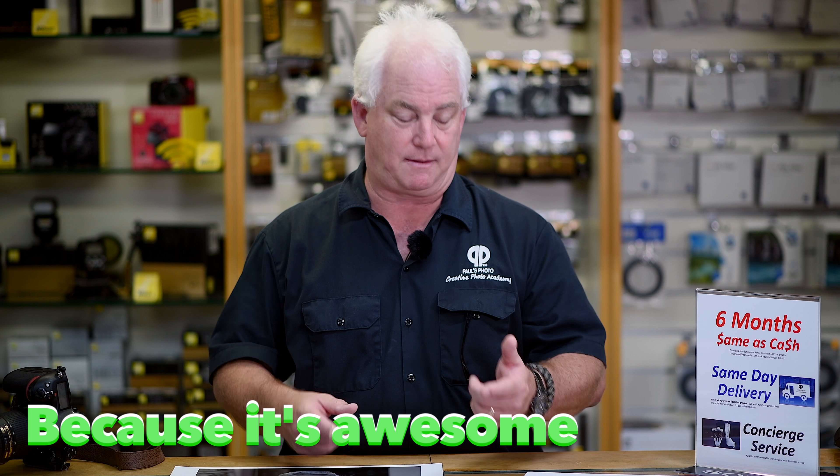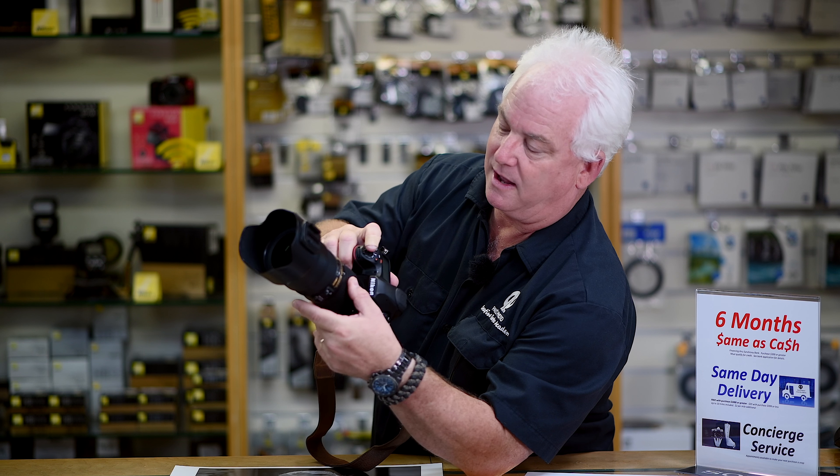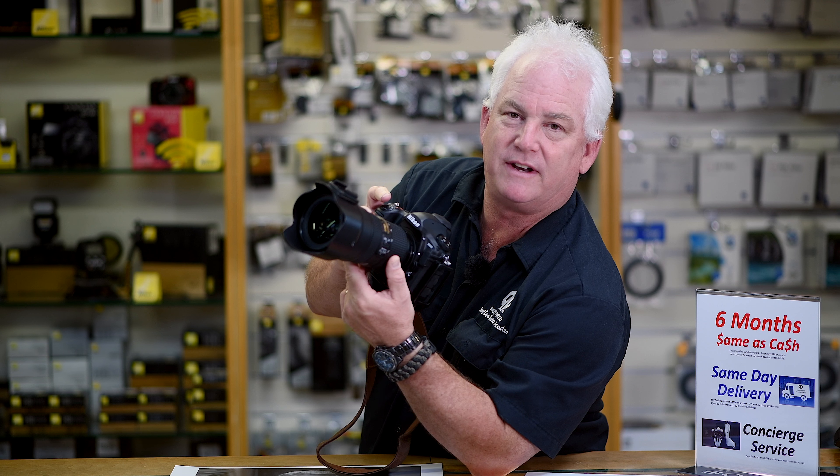Why is the 24-70 the lens I use most of the time? Number one, it gives me a wide-angle view — 24mm, about a 90-degree field of view — for scenery pictures and street photography. I can bring that in to 35mm for a man-in-environment or group shot, 50mm normal at 45 degrees, and 70mm for a little bit of compression, a little pull-in, a little portrait photography. That's what I love about the 24-70 lens.